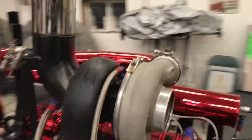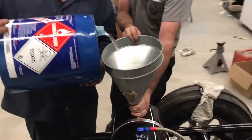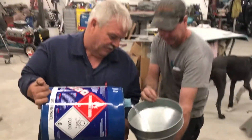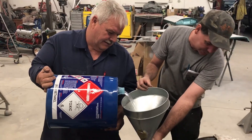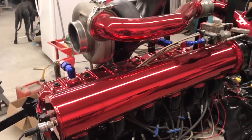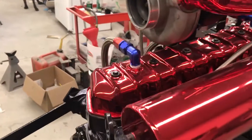Pete sprays cosmic room here at his shop. You can see the intake manifold and turbo piping, and the valve cover in a red cosmic room finish.